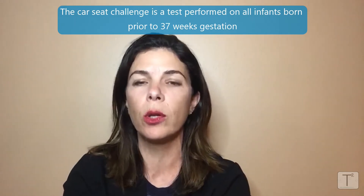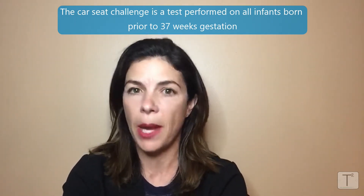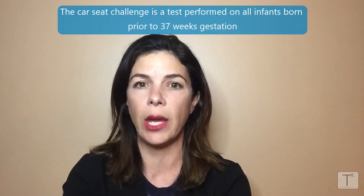It's actually a test that we do on all preterm babies, so all babies born at less than 37 weeks, before they go home.